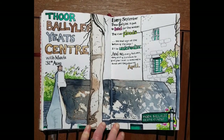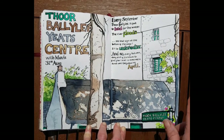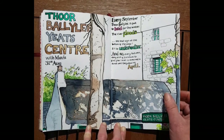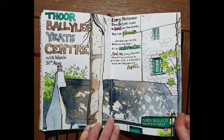Now we're coming to Thoor Ballylee, the Yeats Centre — this is the 31st of August. The river there floods extensively every year and catastrophically so. This is the thatched cottage that Yeats renovated as part of his living quarters. They've had to move all the electrics off the ground floor quite high up, because the flooding can reach up to the eaves of the cottage. A really disastrous flood, but at least the electrics are now out of danger.